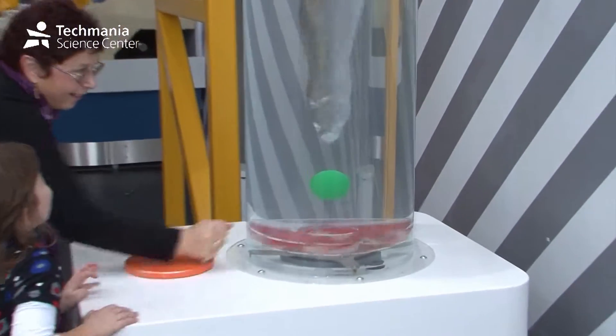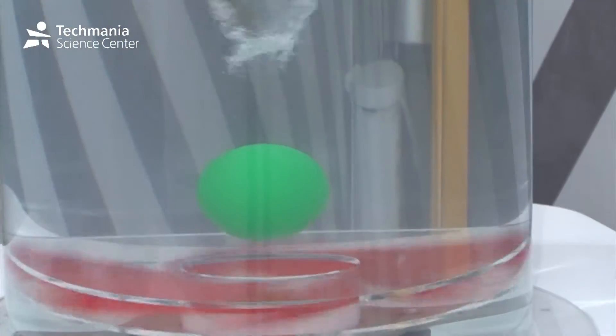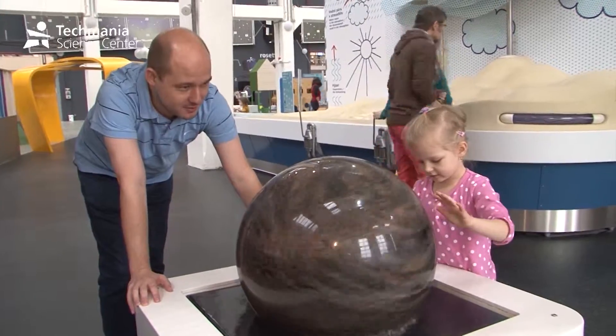You can also see what happens with the marble in a whirlpool, or you can move a heavy marble ball, thanks to water.